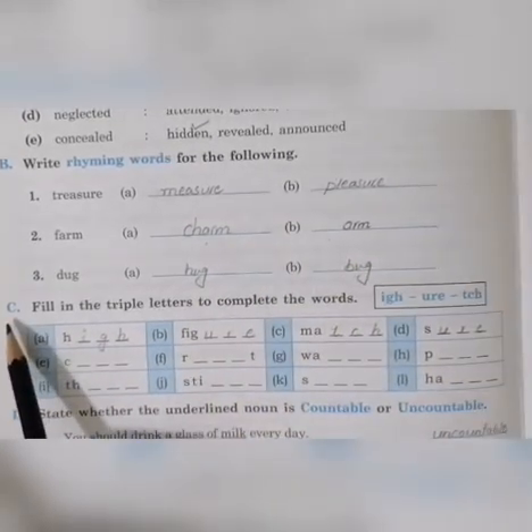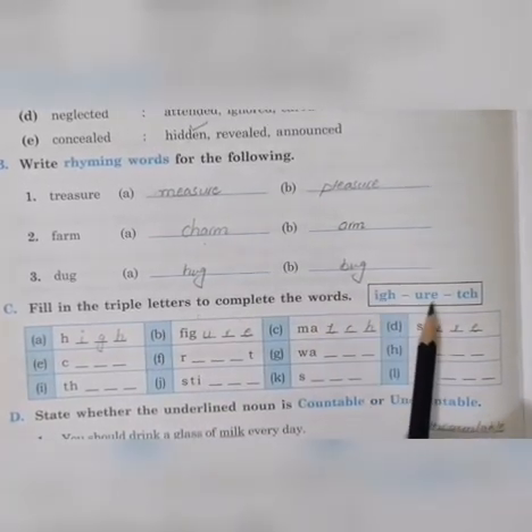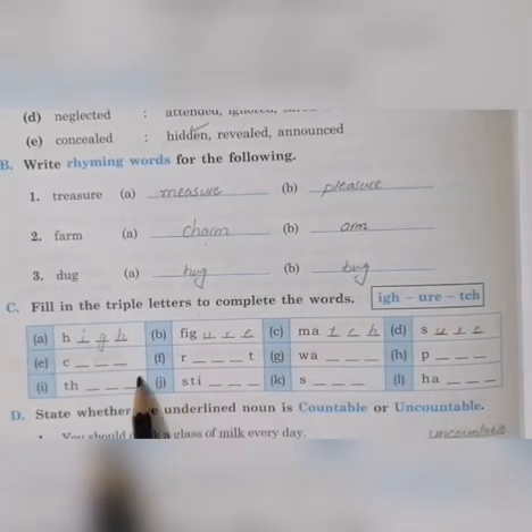Okay, come to exercise number C: fill in the triple letters to complete the words. The letters given are: I, G, H, U, R, E, T, C, H. These are three-letter combinations. We have to use these letters to fill in the blanks and complete the words.